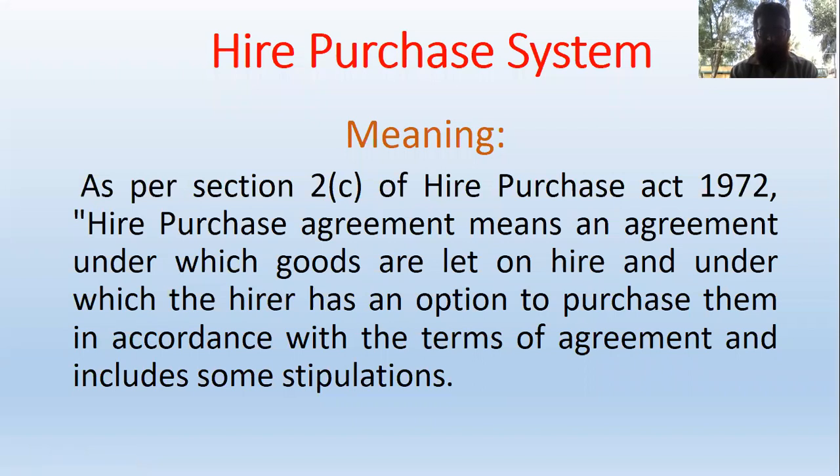As per Section 2C of the Hire Purchase Act 1972, a Hire Purchase Agreement means an agreement under which goods are let on hire and under which the hirer has an option to purchase them in accordance with the terms of the agreement, and it includes some stipulations.